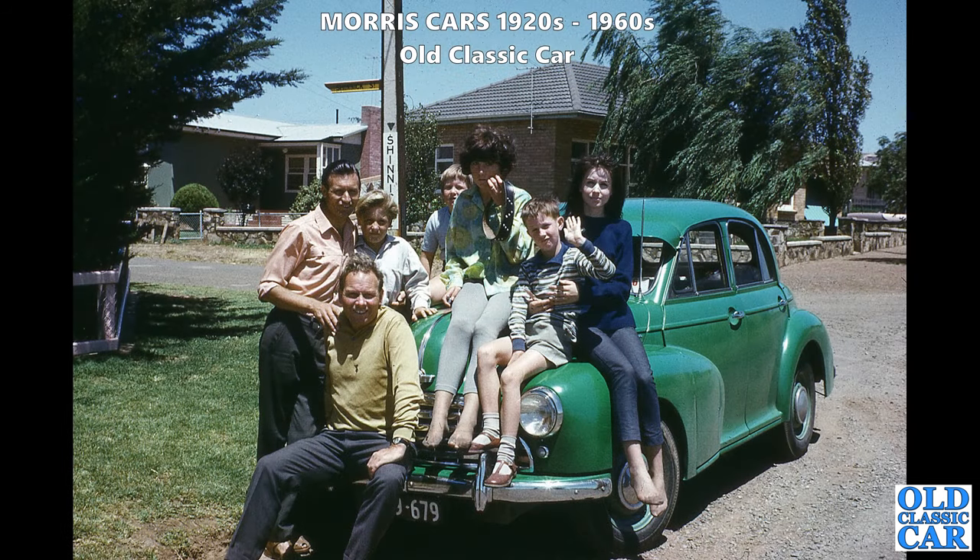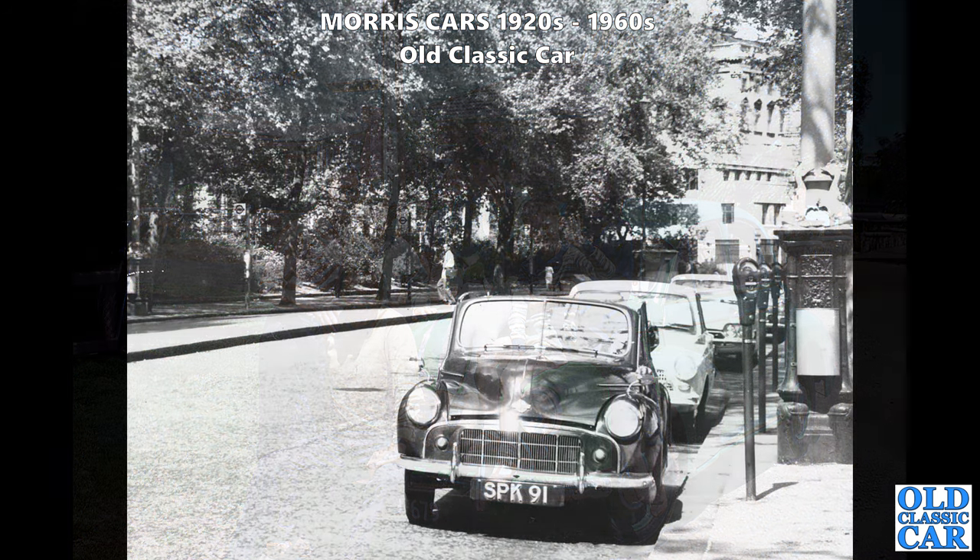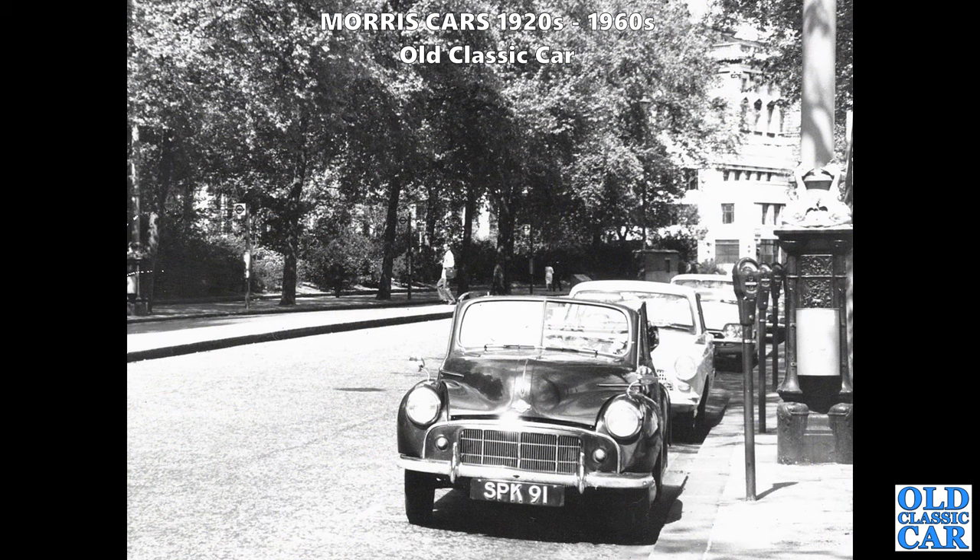We are over in Australia for this photograph - I did include this in one of the 1950s original photos updates and someone did identify this particular location. The car is a Morris Oxford MO. Back in this country now, SPK 91 is a fairly rare Morris Minor MM - a convertible version - and it appears the bonnet is open on the catch. Look at the old-style parking meters as well.